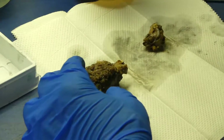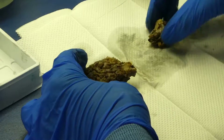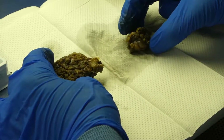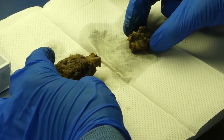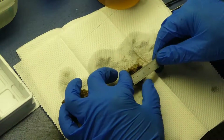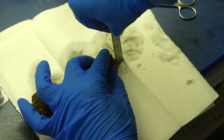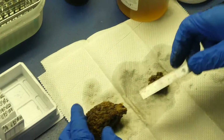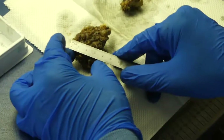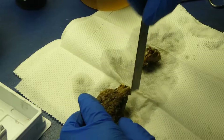Alright, so the specimen is received labeled with the patient's name, social security number, and designated left parotid mass. There are two irregular fragments of tan-brown soft tissue. The smaller fragment measures 2.8 by 2.5 by 2.3 centimeters, and the larger fragment measures 5.5 by 3.5 by 2.8 centimeters.